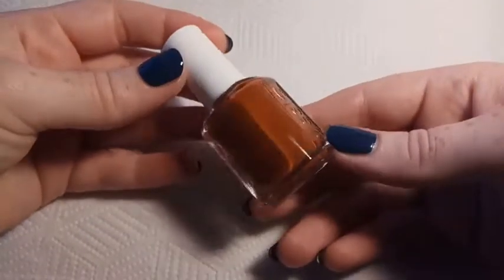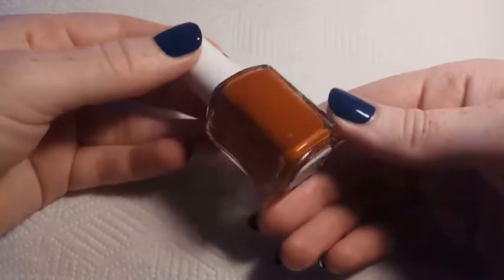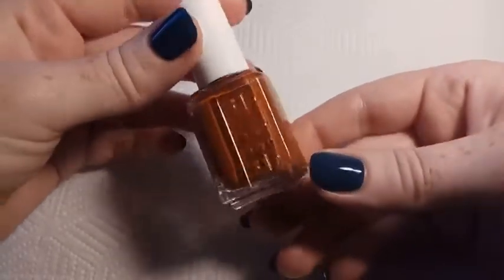This is Essie's Play in Koi, and this is from the Fall 2016 Kimono Over collection. This is a rich burnt orange cream.